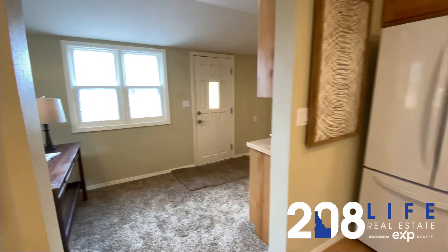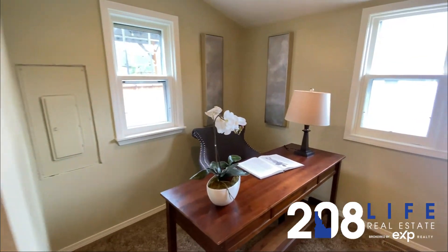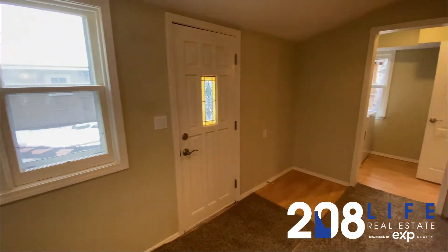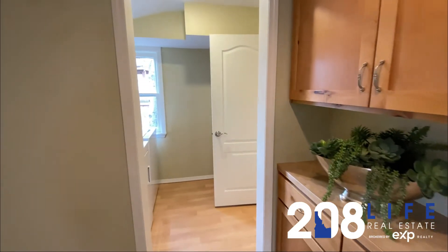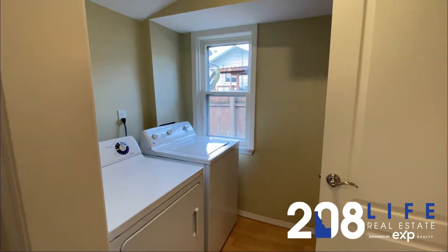The kitchen is updated with custom cabinetry, and here we have an enclosed back porch area which offers flexibility and function with an at-home office or a work-study space, and a full laundry room.